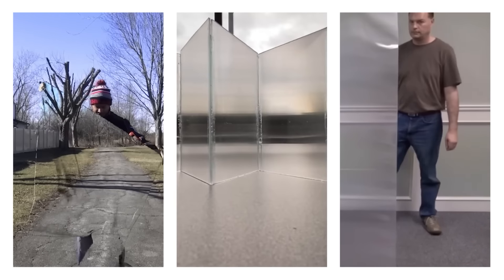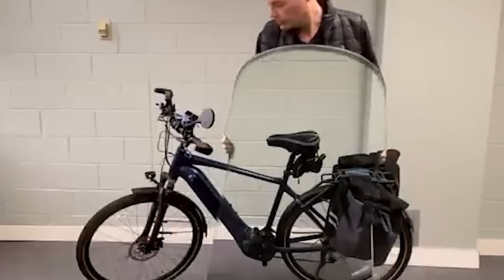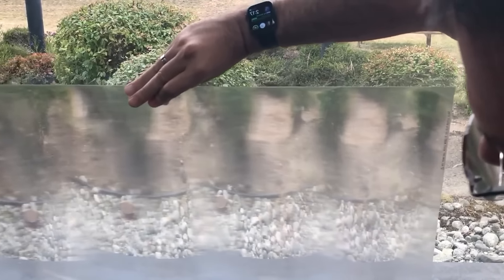Unless you walked right into them, you wouldn't know that they were there. The material doesn't require batteries, projectors, or cameras. It is also inexpensive and lightweight, according to Hyperstealth's website. For security reasons, the company will not provide public demonstrations, only mock-up photos. But Kramer said groups within the United States military and Canadian military have seen the technology and can back up his claims.